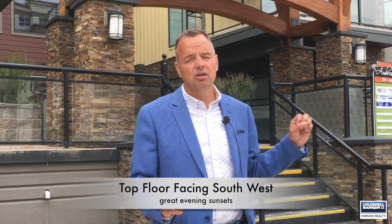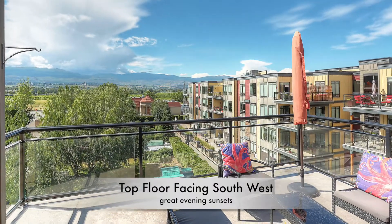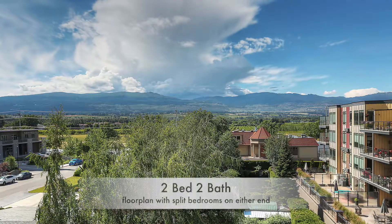What about the unit itself? Well, this unit happens to be top floor facing southwest, so you get great evening sunsets and great exposure. Although it's not a lake view, it does give you a very nice, pleasing city view with lots of foliage — so it's a great spot to call home.